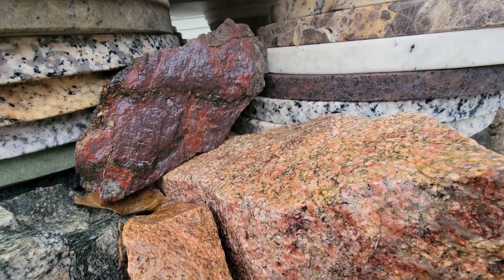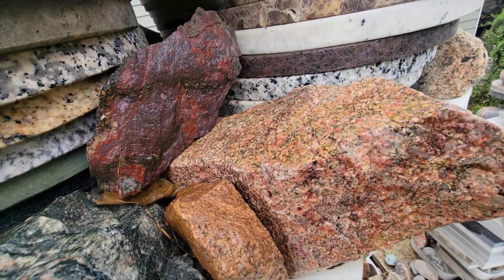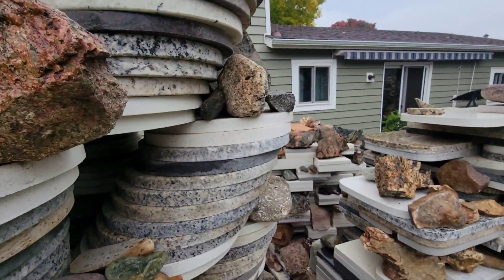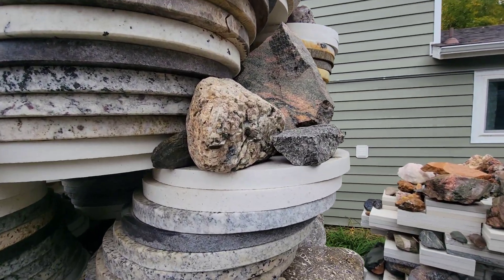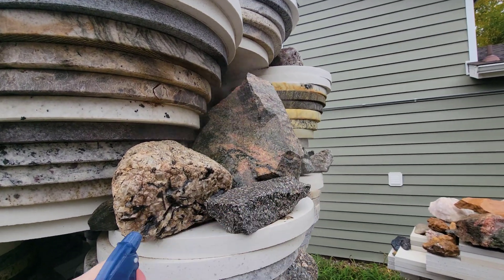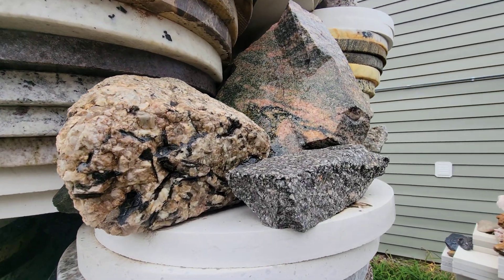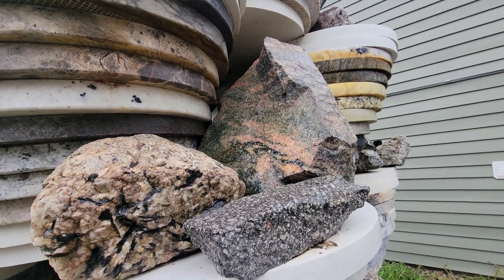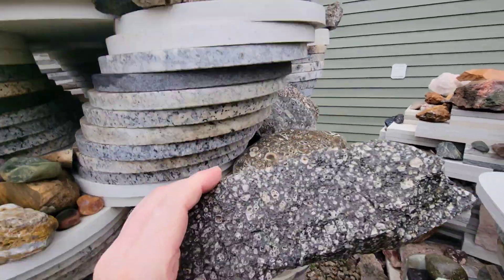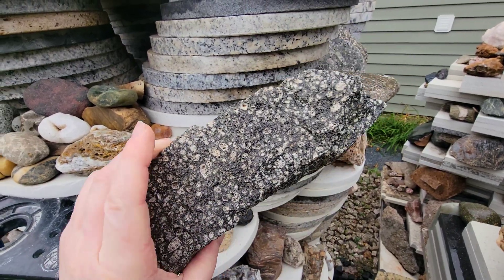The geology of Beartooth Pass is fascinating. Some of the oldest rocks exposed on the surface of the earth are found there. I've read that some of the metamorphic remnants mixed in with the relatively newer igneous rocks are as much as 3.9 billion years old. I don't know enough to know which of these are the really old ones and which are only a billion or so years old. Some of these volcanic dikes — which is a porphyry — are supposedly about 1.8 billion years old.